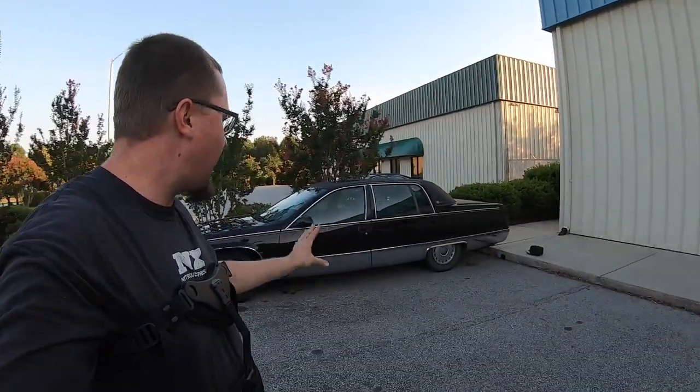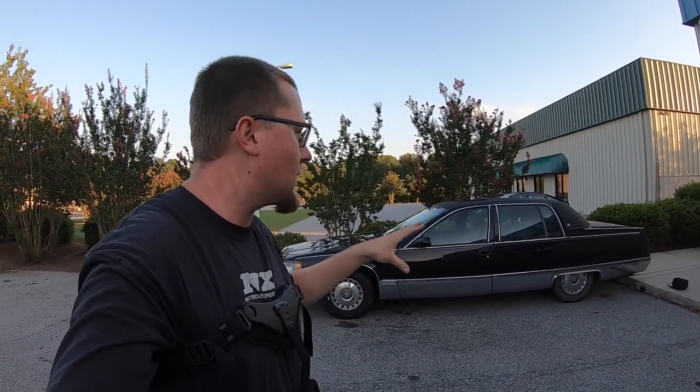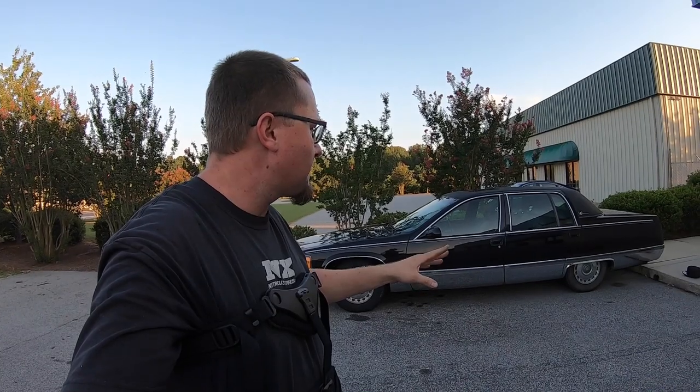Alright, so we made it back here to RPM Motorsports — the home for all your GM performance needs. The Cadillac made it, no problems. I did disconnect the battery because I noticed the doors were trying to unlock even when the key was out of the car, so I don't want the battery to go dead. But over the next week or so, minor stuff: plugs, wires, get the AC working right, fix the door locks. And then we'll go from there.